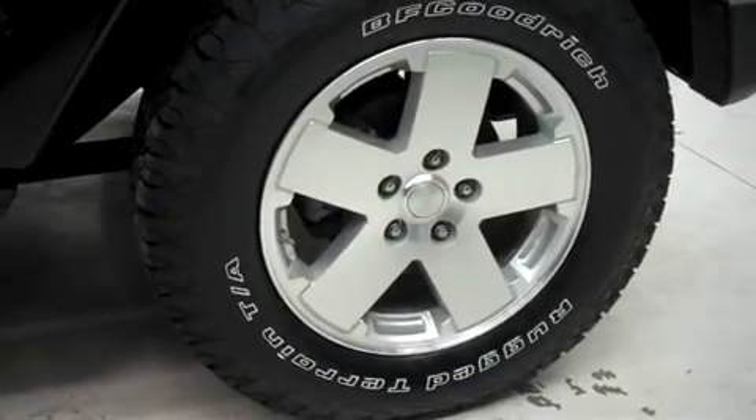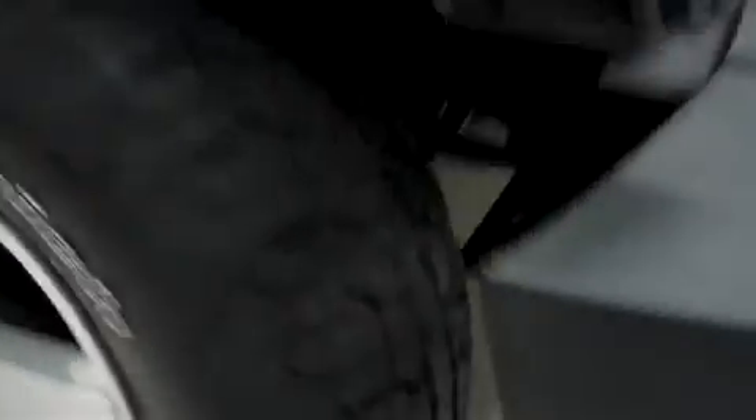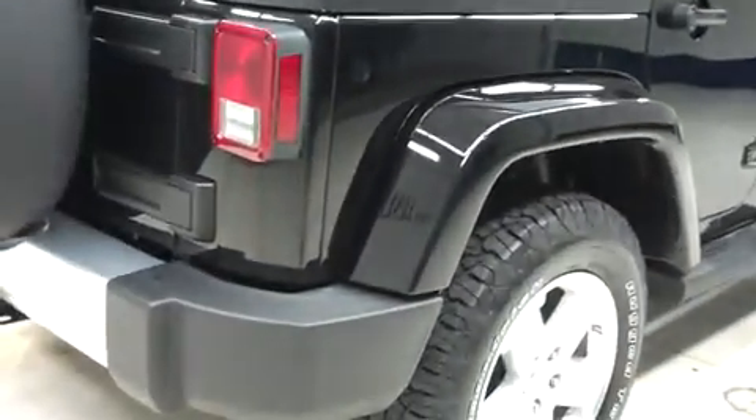This vehicle has fog lights, power mirrors, and factory running boards, and it's with the factory alloy wheels. Those are riding on BFGoodrich Rugged Terrain TA tires, and these are brand new, with the same new tires in the back.